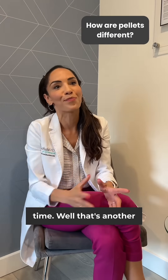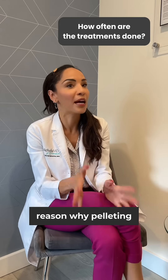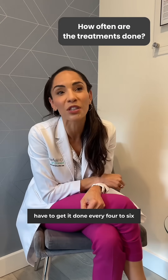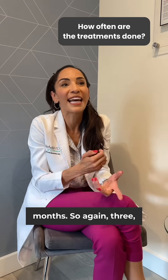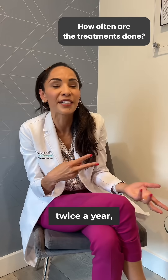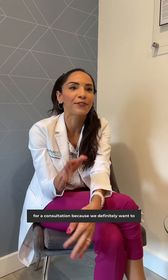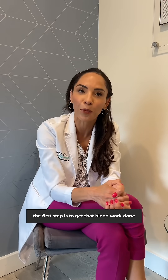Another reason why pelleting is preferred is because you only have to get it done every four to six months — so roughly twice a year — it's so easy. Call for a consultation, because we definitely want to talk to you about your symptoms. The first step is to get that blood work done, and then we'll go from there to see if you're a candidate.